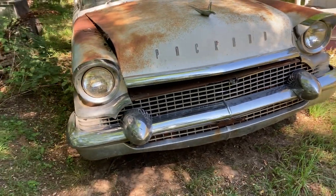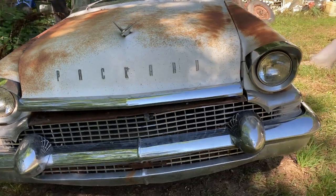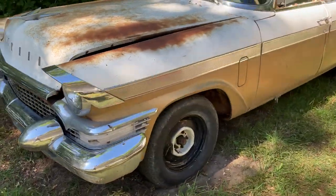Fun times are ahead. Right now it's just going to get put into storage until I have the time to work on it.